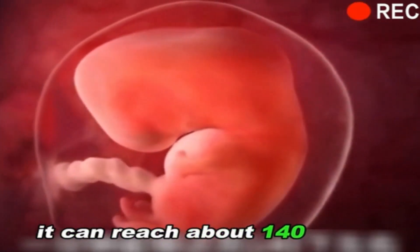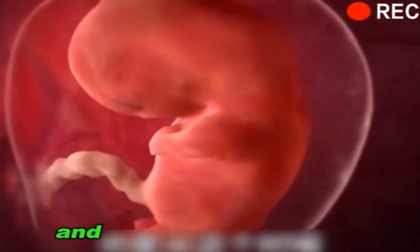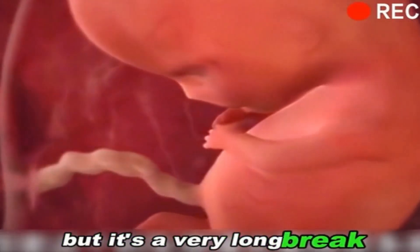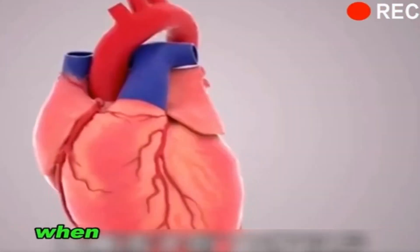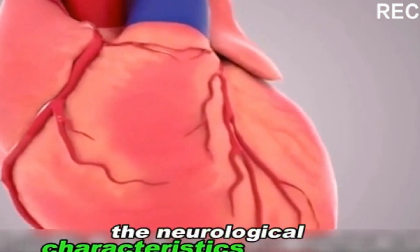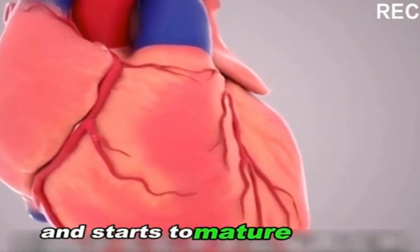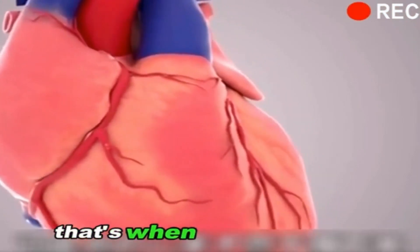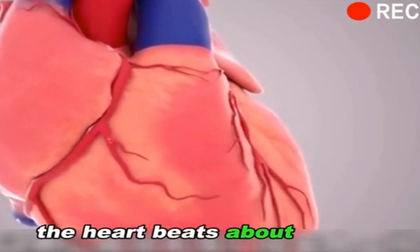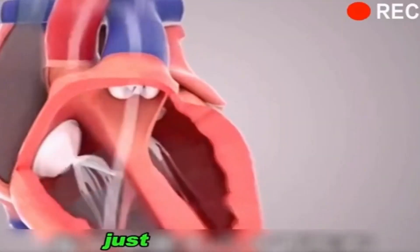It can reach about 140 beats a minute. That's when the heart rate starts to hit the brakes, but it's a very long process — it takes years. When a child reaches the age of 5, the heart has the neurological characteristics of an adult and starts to mature around 10 years old. That's when the heart rate finally slows down to about 70 to 80 times a minute, just like an adult's.